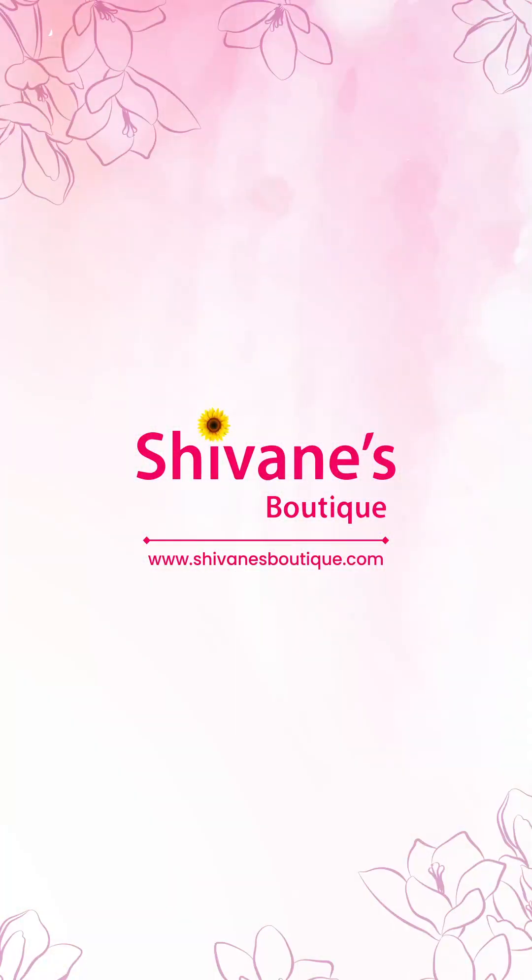Alright guys, hope you enjoyed seeing our collections. For prices and product descriptions, log on to our website www.shivaniboutique.com. Our contact number is 9450157620 — also the Madurai number is given below, you can call and book your slot. Thank you, bye-bye.